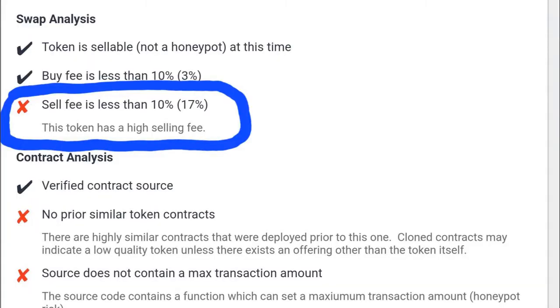Number 1: the actual sell fee is exaggerated. To sell your token will cost 17%, not the 10% the tokenomics indicates. This is a sign of artificial manipulation that could be used to catch out investors by increasing the sell fee to a crazy fee that makes it difficult for investors to sell tokens.